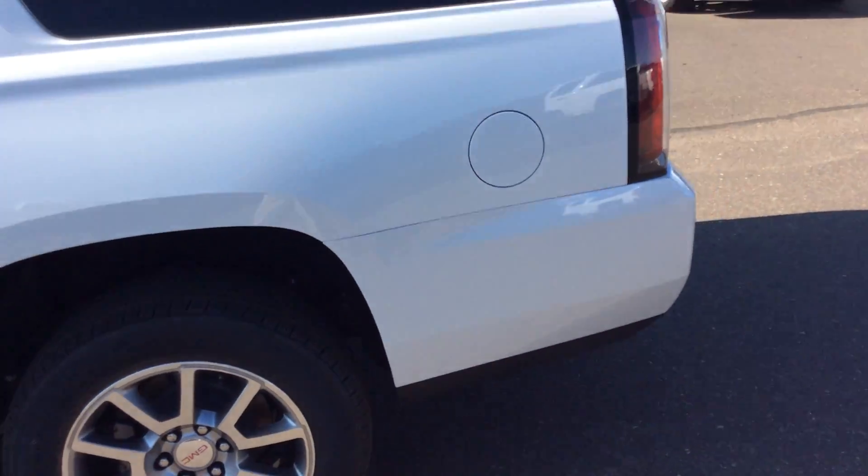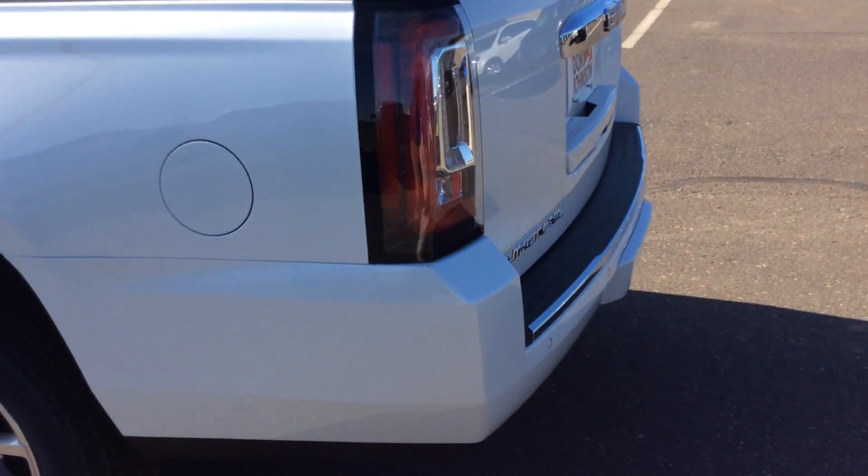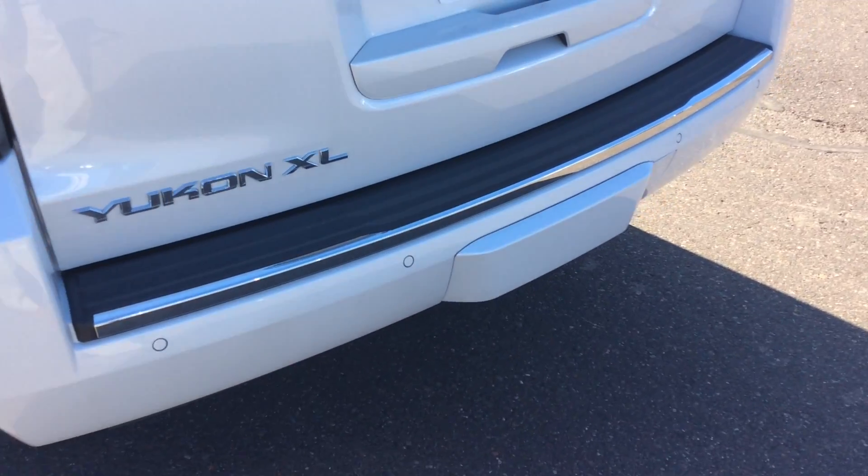If you need to carry a lot of cargo, a lot of passengers, this vehicle is really nice for that. If you come around, it is set up for trailering.